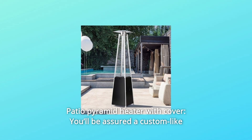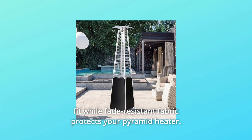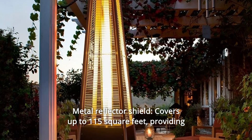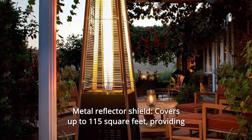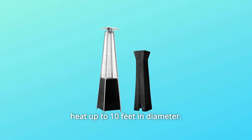Number 5: Patio Pyramid Heater with Cover — you'll be assured a custom-like fit while fade-resistant fabric protects your pyramid heater. The cover zips open and closed with ease. Number 6: Metal Reflector Shield covers up to 115 square feet, providing heat up to 10 feet in diameter.